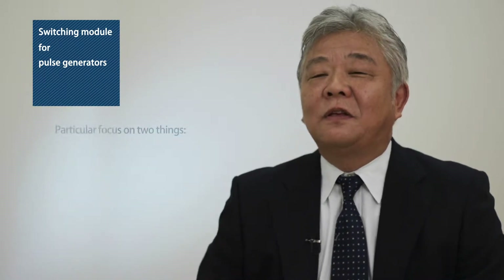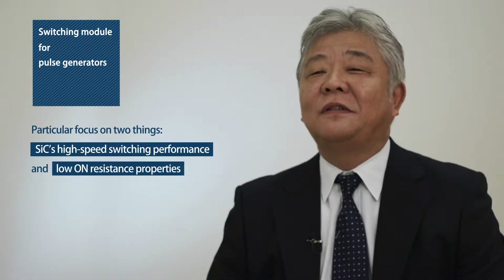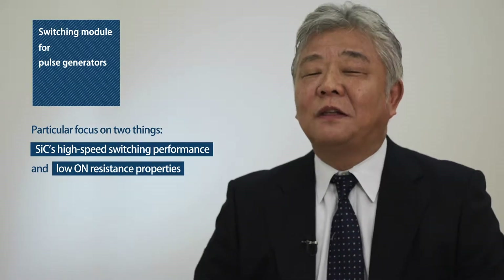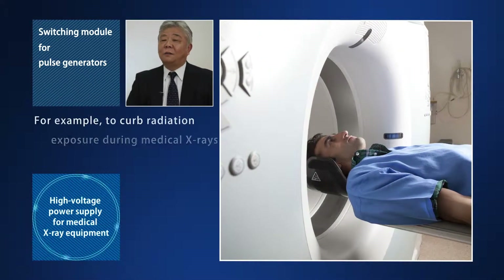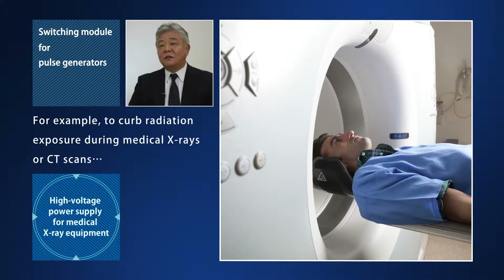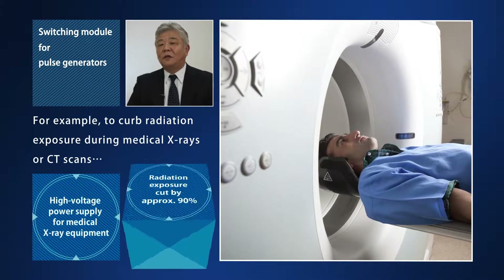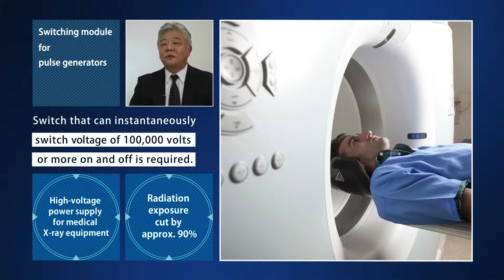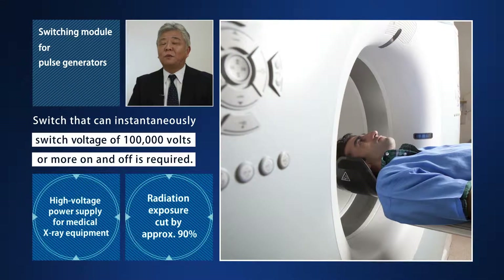For this product, there were two things we were particularly focused on: SiC's high-speed switching performance and its low on-resistance properties. For example, to curb radiation exposure during medical X-rays or CT scans, we need a switch that can switch voltage of 100,000 volts or more on and off instantaneously.